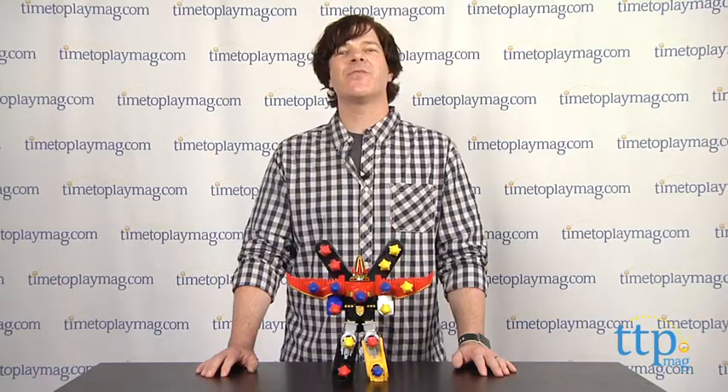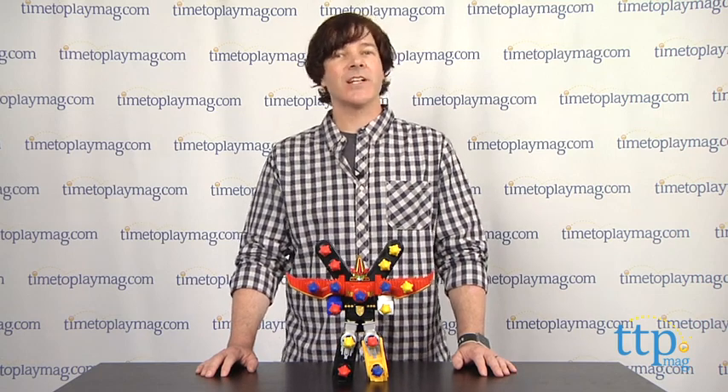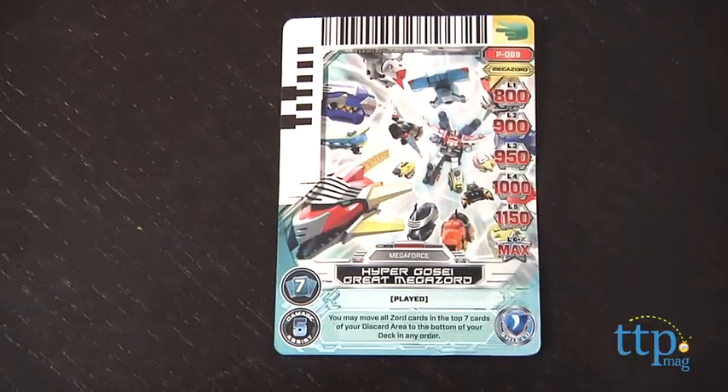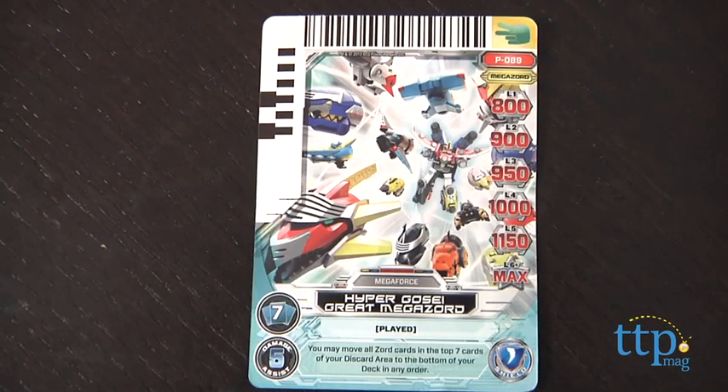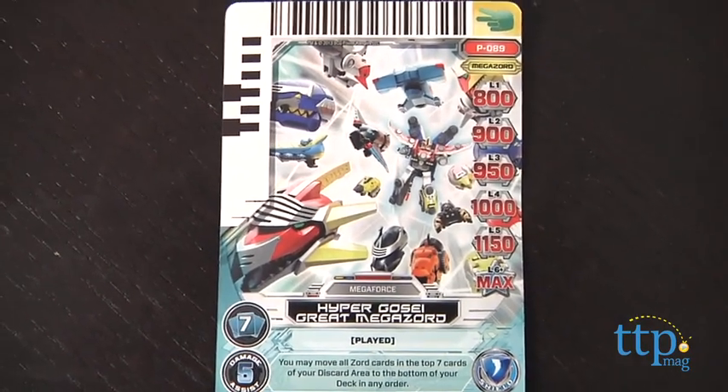The Megazord is for Power Rangers fans ages 4 and up and is part of the Power Rangers Megaforce line based on the Nickelodeon series. It comes with one Power Rangers card that can be scanned by a mobile device using the Power Rangers card scanner app to unlock Power Rangers content.